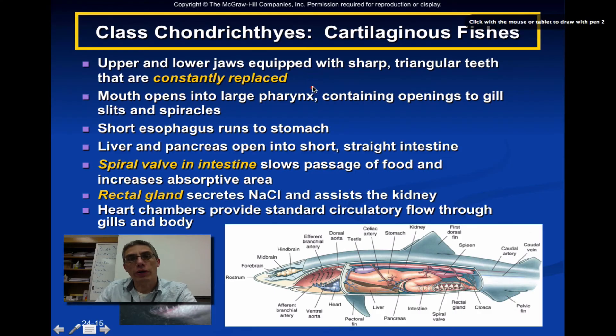Another unique characteristic about the cartilaginous fishes is that their triangular teeth, in addition to being very sharp, are constantly being replaced. As these animals feed they'll often lose teeth, and in the back of the jaw there are usually two, three, maybe four rows of teeth lying in wait — so as a tooth is lost, another one just comes up and takes its place.